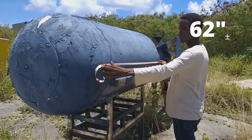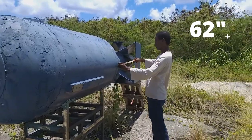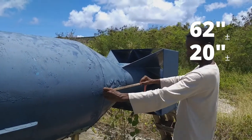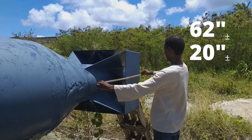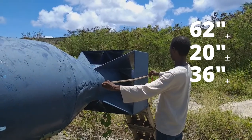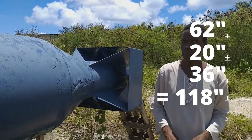I remember from the diagram that was one dimension just for this one — 62 inches, then another 20 inches to the beginning of the tail fin, and then from the tail fin, 36 inches. So that's Little Boy.